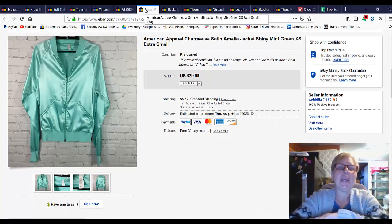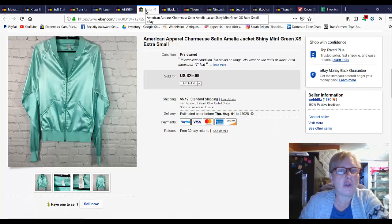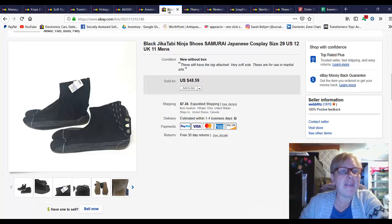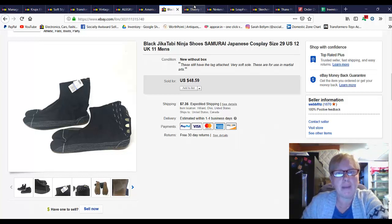This jacket I have actually sold before — it got returned for size. I paid $4.99 for it but I just thought it was the coolest little satin jacket, and it did sell again for $29.99 plus shipping. I had these forever — these are the Jikatabi ninja shoes. They were new with tag and I advertised them for cosplay. They sold for full price at $48.59 plus shipping.